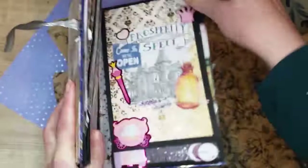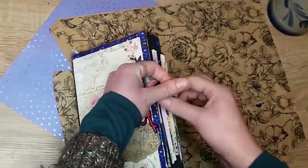Encore merci d'avoir passé ce moment avec moi et à très bientôt pour de nouvelles patouilles. Bye-bye.